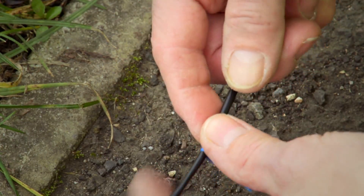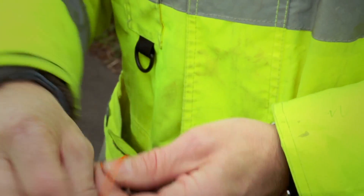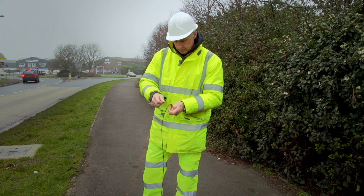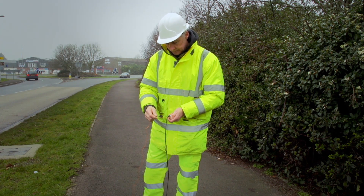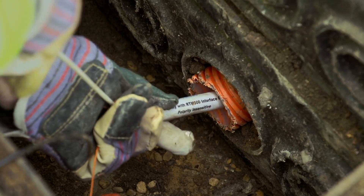A draw cord is attached to the sensor to avoid any unnecessary strain on the sensor cable, if the sensor needs to be adjusted or removed at a later date. Using small-diameter push rods or other flexible guide equipment.